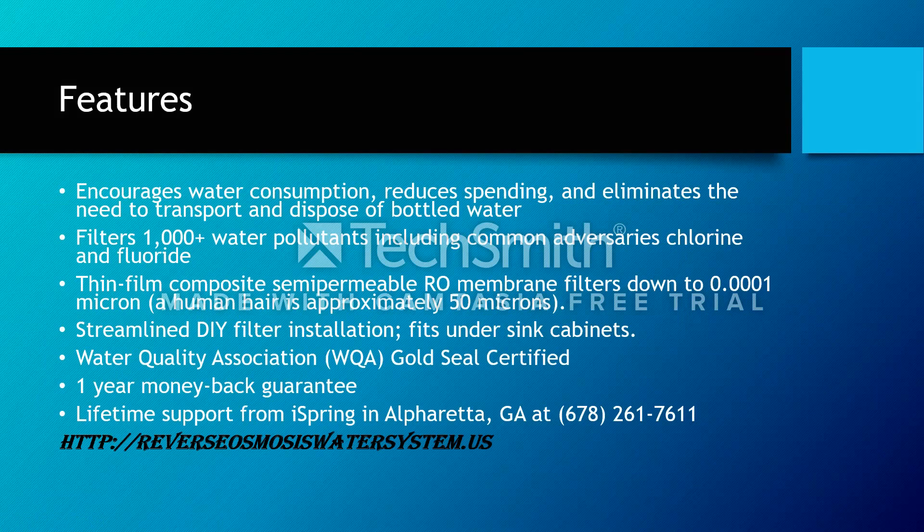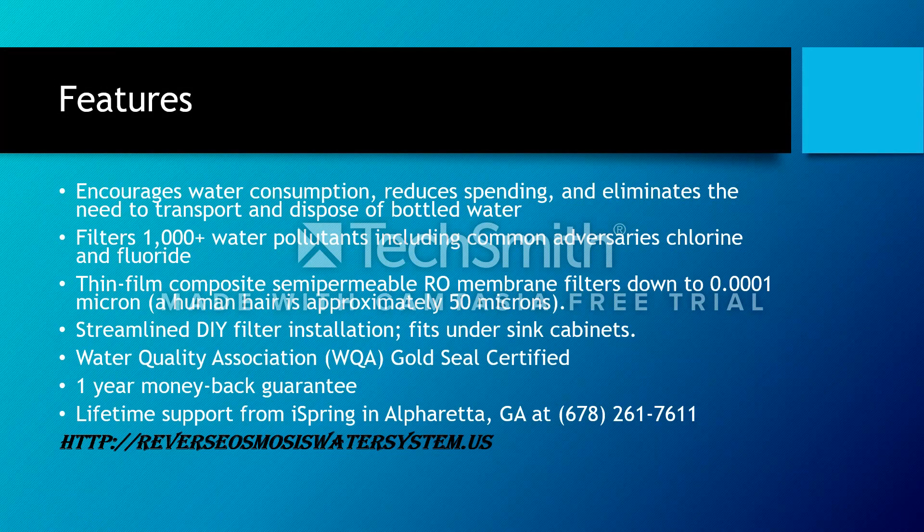Now, for some features before we talk about the iSpring water system — here are some of the features we encountered and thought were the best for you to review before you buy your system. It encourages water consumption and reduces spending costs, which is a great factor for everyone. It also eliminates the need to transport and dispose of bottled water, which would end up in landfills anyway.